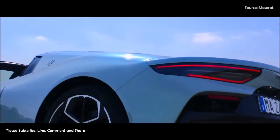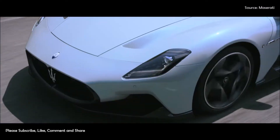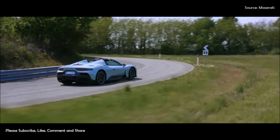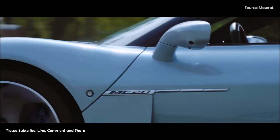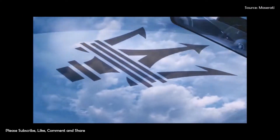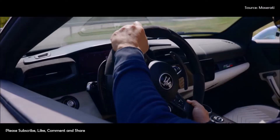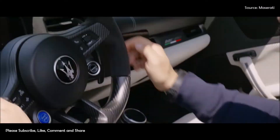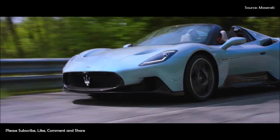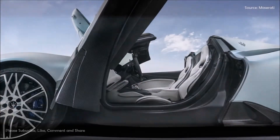Hi everyone. The MC20 super sports car now also has a spider. Maserati presents the MC20 Cielo — a one-of-a-kind car that can deliver the performance of a true super sports car together with a holistic and immersive driving pleasure the like of which has never been seen before. MC20 and MC20 Cielo are twins with two different souls, two distinct models, both one of a kind, yet united by the racing spirit, audacity, and performance of genuine sports cars.